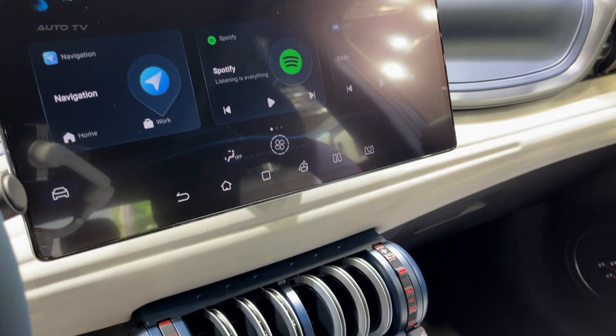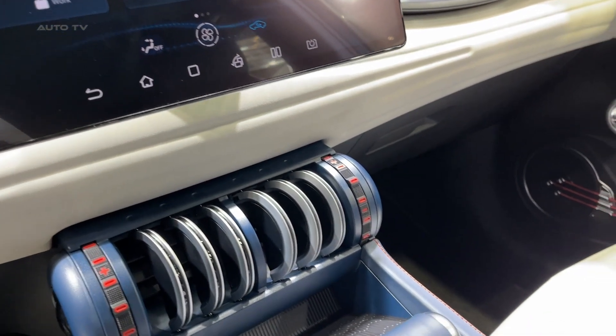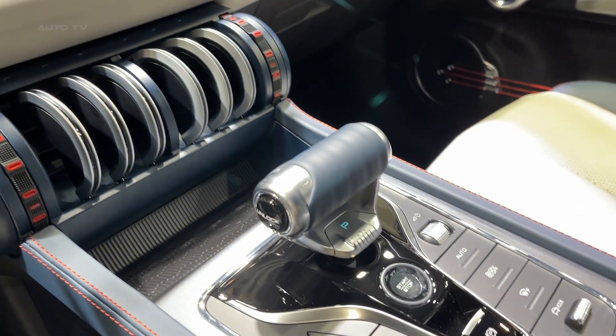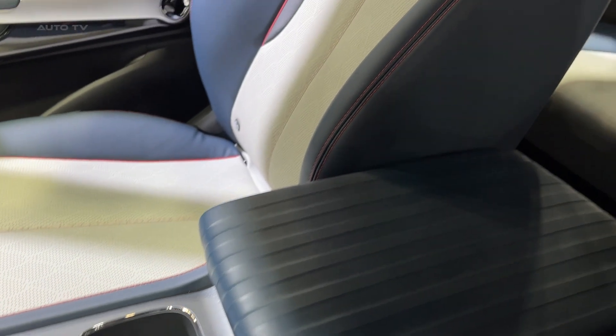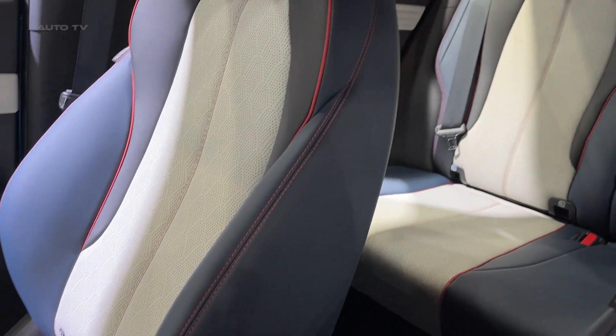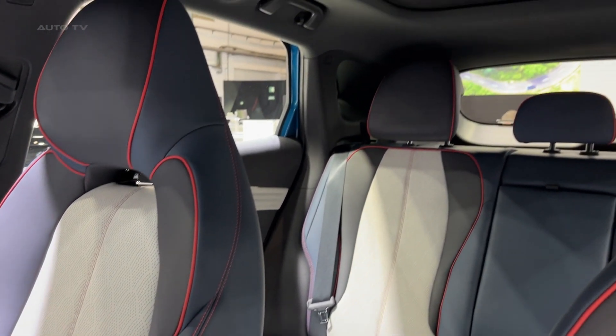BYD's commitment to sustainability is underscored in this model. As an electric SUV, it offers a zero-emission driving experience. It further employs environmentally friendly materials throughout its construction, reducing its overall environmental impact from production to disposal.